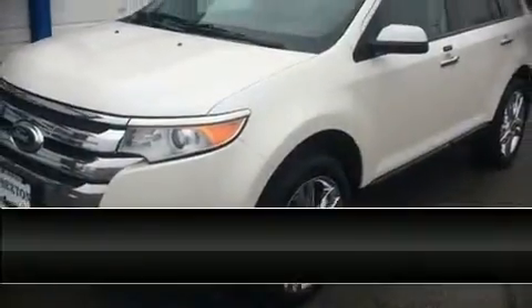Stop by our dealership or give us a call for more information. I'll see you next time.